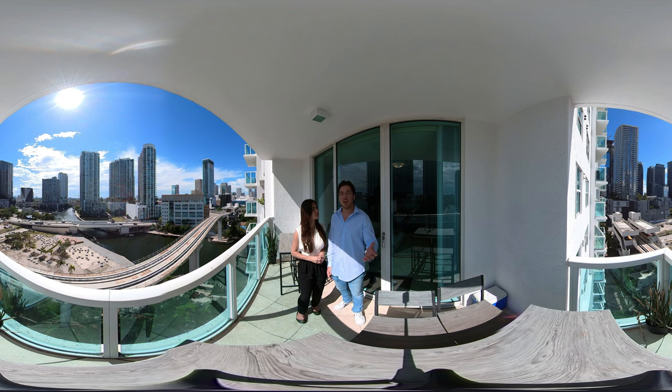One of my favorite things about this video is that if you don't want to be looking at our face the whole time, you guys can go ahead, turn the camera, and take a look at the beautiful view or any part of the unit you like.